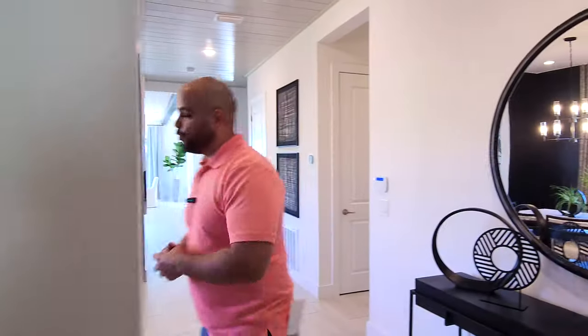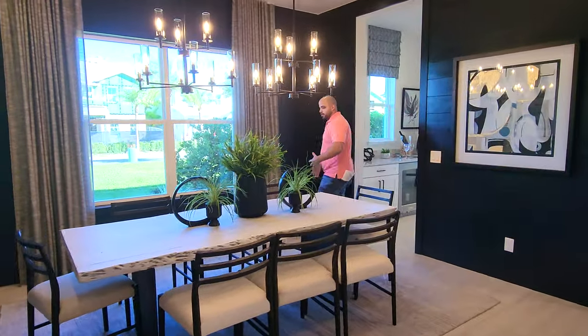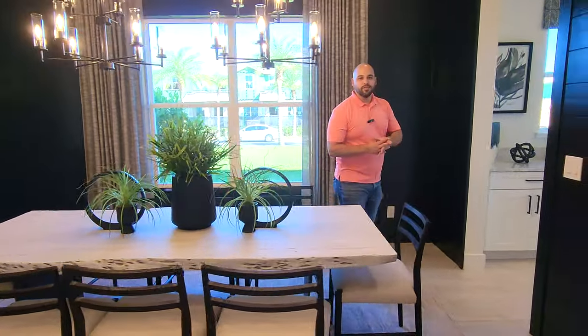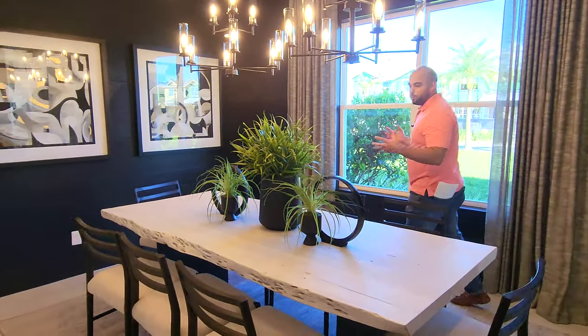This home does have a really nice formal dining area. As you can see right here, there's an eight-seater table. It connects to the kitchen right over here. It's definitely nice for the people that like to have those nicer Christmas, Thanksgiving dinners, Easter, whichever one is for you.